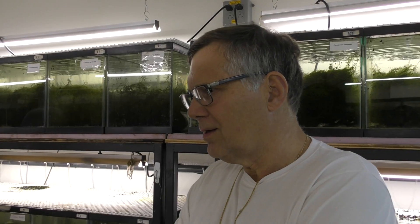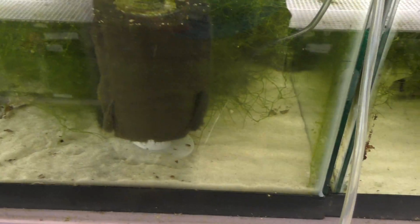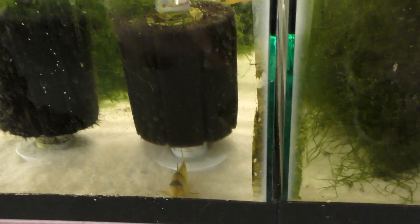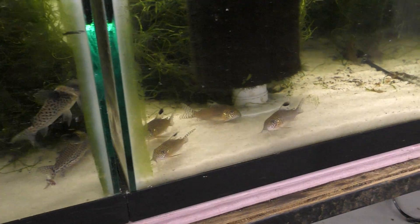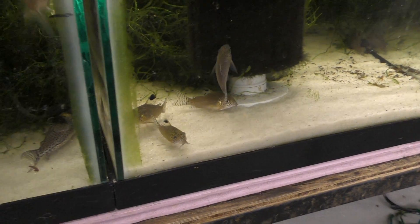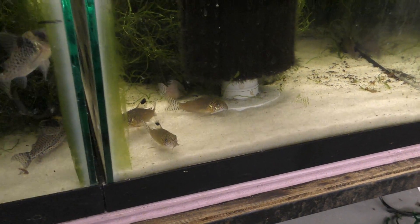You and your brother both got into it — did he get into it about the same time? When we were kids, my dad bought us an aquarium because we wanted a dog. He didn't want a dog, so we got fish. Is your dad still around? No, I'm sorry. Did he get to see this fish room? No. He probably would have laughed knowing that getting you a fish tank turned into all this.